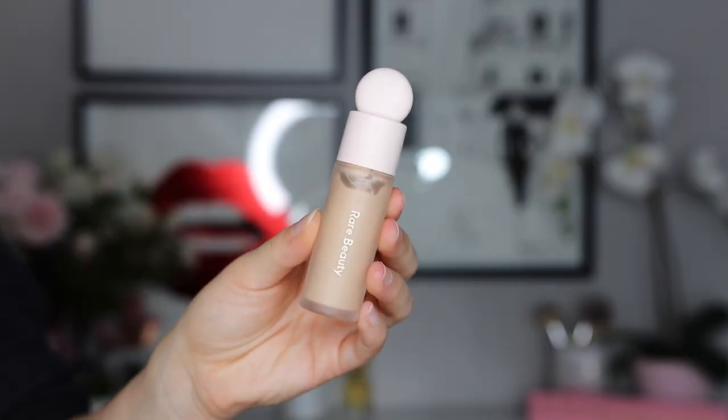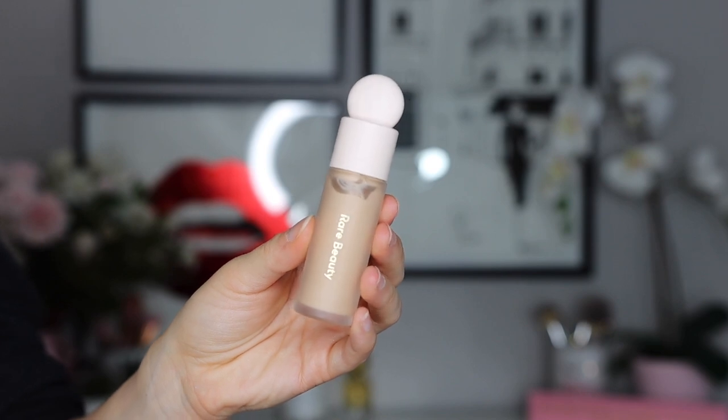On the contrary, I'm not a big fan of the Rare Beauty concealer. I find it very drying and very creasy under my eyes. You're supposed to wear these products without powder, but this just doesn't look very good on my under eyes. Not impressed at all — this is a pass for me.